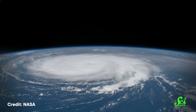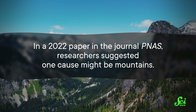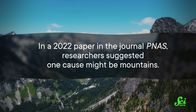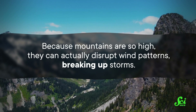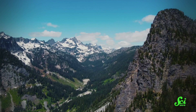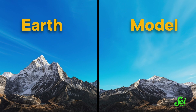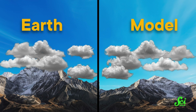But temperature is not the only difference between the two hemispheres. The Southern Hemisphere is also stormier than the North, with about 24% more storm activity. But the reason for that has been more difficult to work out. In a 2022 paper in the journal PNAS, researchers suggested one cause might be mountains. Because mountains are so high, they can actually disrupt wind patterns, breaking up storms. And the Northern Hemisphere doesn't just have more land area — that land has more mountains. The researchers made a computer model of Earth with the exact same amount of land, but they flattened every mountain, and they saw that the difference in storminess between the two regions decreases by about half.